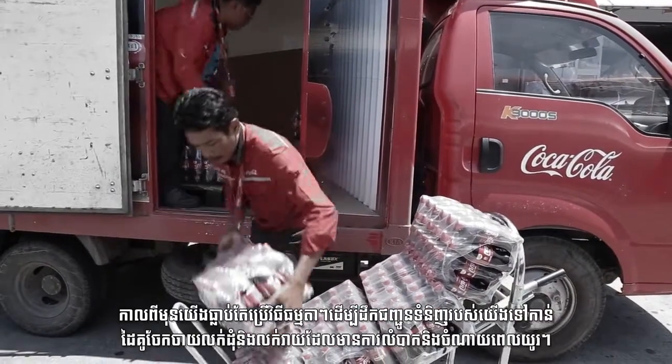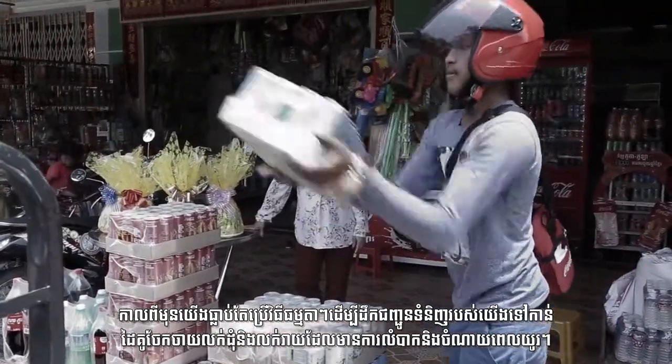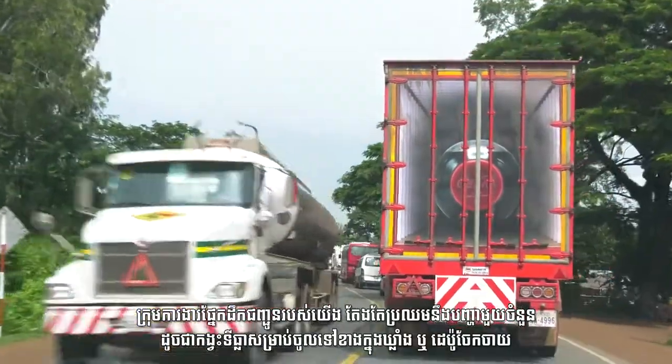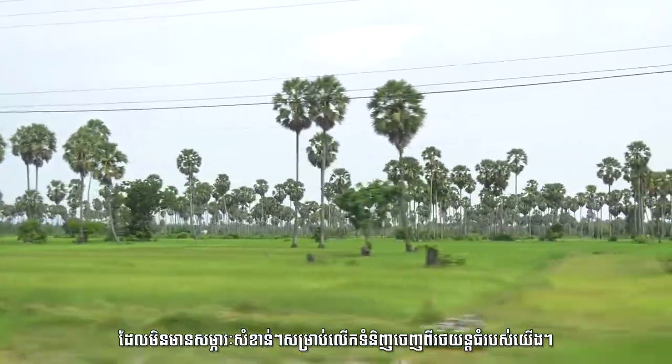Traditional methods to get our products to our partner wholesalers and retailers involve manual unloading, which can be difficult and time-consuming work. Our delivery teams regularly encountered issues like limited access to warehouses or wholesalers who did not have the right equipment to properly handle the unloading of products from our truck.